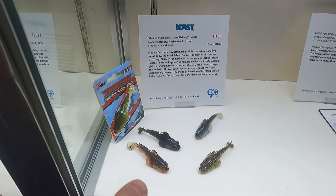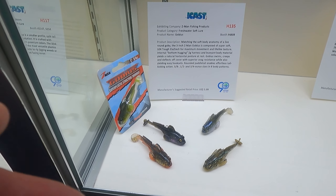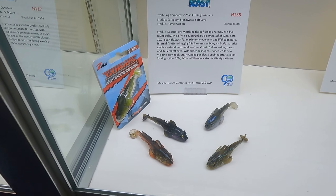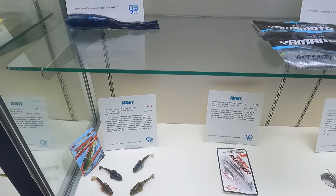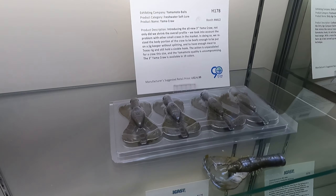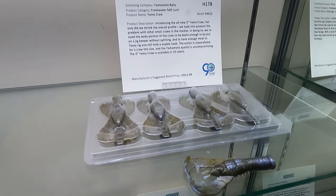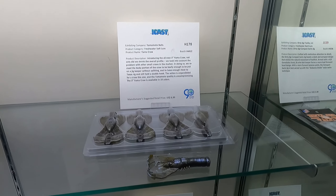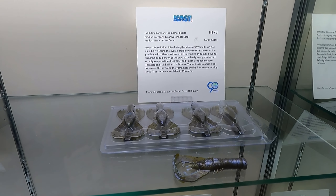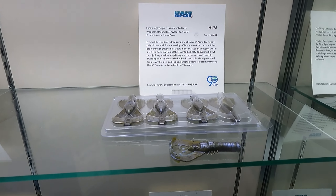So here's the deal with some of the Z-Man stuff. They've got the Gobius — this is a dark sleeper knockoff. It's a little smaller, but it's made in their elastic material. So honestly, smash. Full smash. That thing's amazing. This is a Yamamoto, guys. Look at the clamshell packaging. I know all the backstory behind this. The Ned Craw version — that's a super thick craw for Ned. I don't know how I feel about it. I'm a marsh.